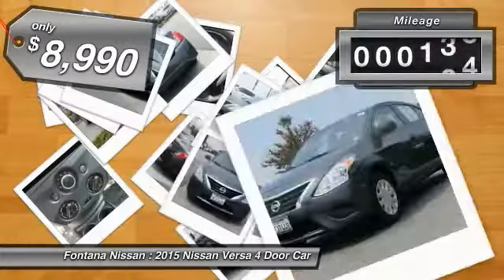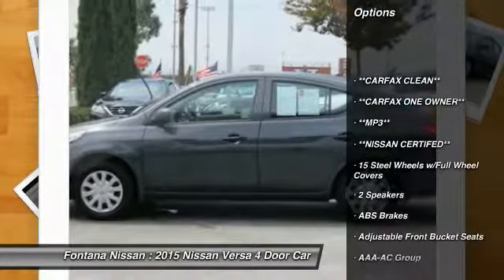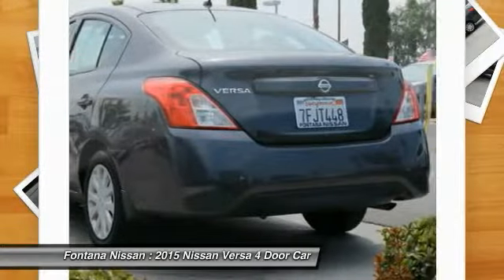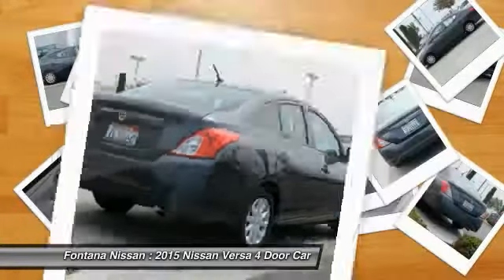This vehicle has less than 60,000 miles. Here are some of this vehicle's great options: dual airbags, AM-FM stereo with CD player, electronic stability control, rear window defroster, brake assist, cloth seat trim, front bucket seats, tilt steering wheel, passenger vanity mirror, and low tire pressure warning.